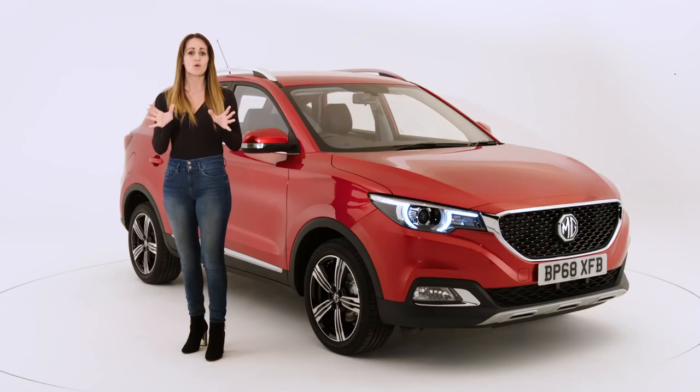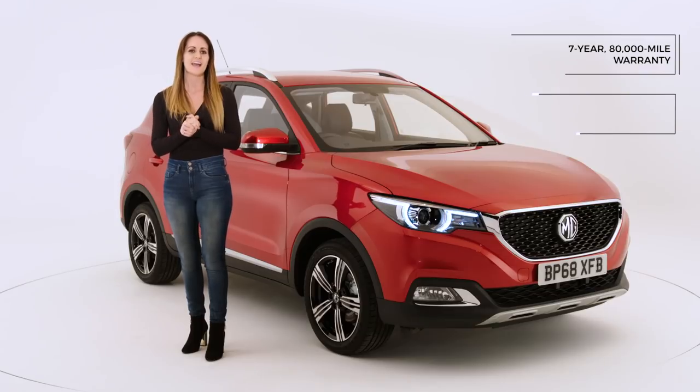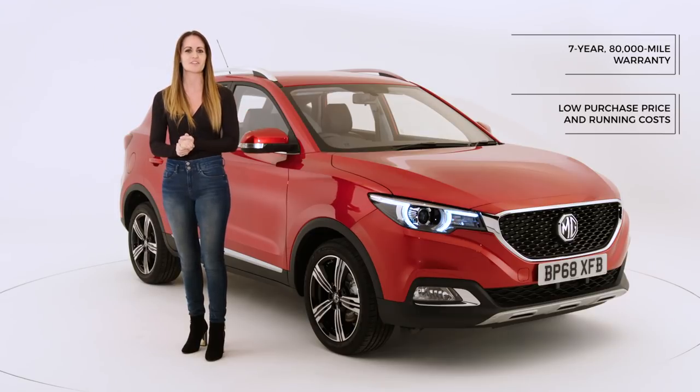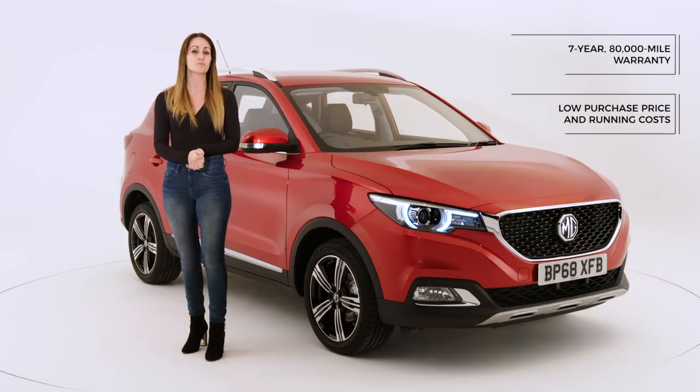As well as a low insurance rating, all of that combined with a long warranty and low running costs means the MG ZS Exclusive is perfect for growing families looking for a spacious, practical, and affordable SUV.